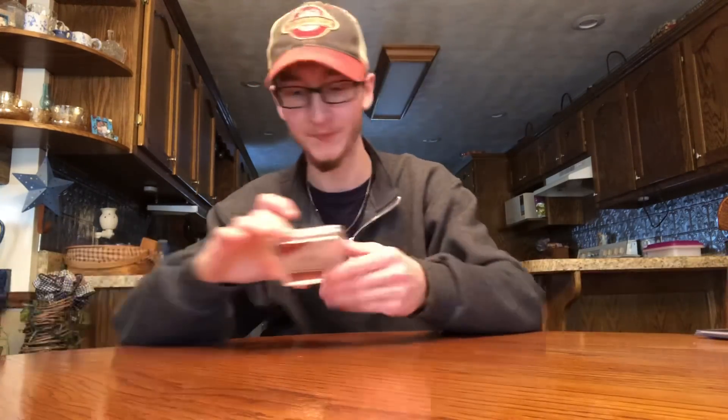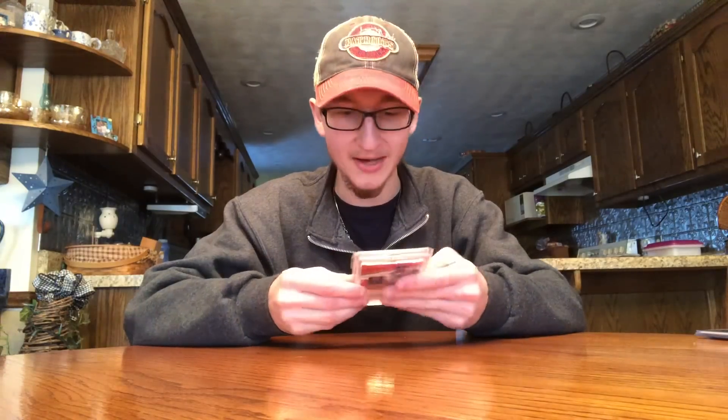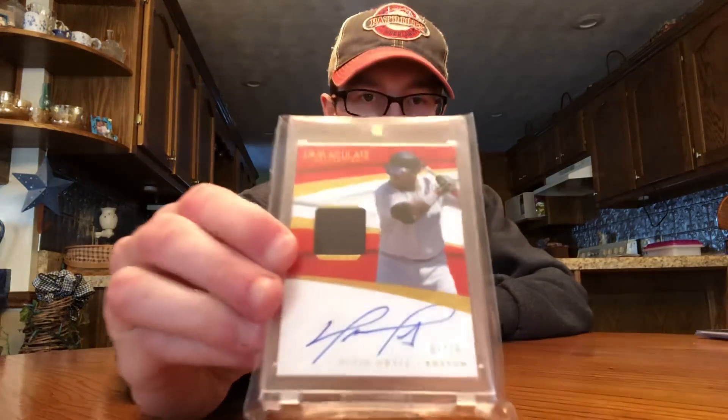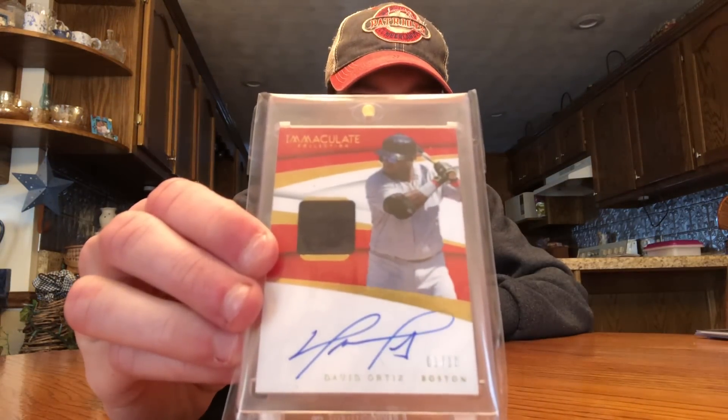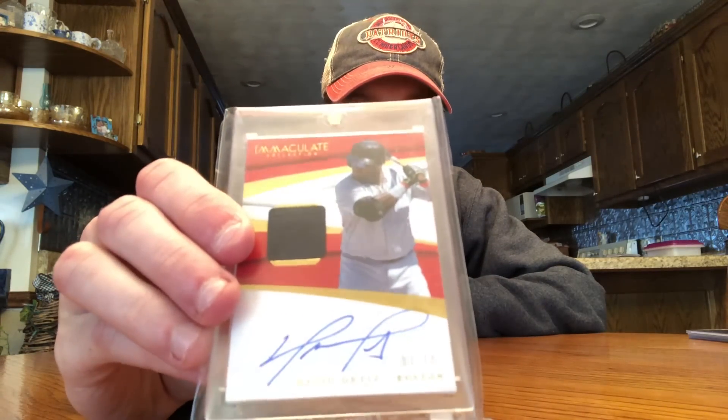And here was the Ortiz auto — the main gift. It's numbered 1 out of 10 from 2018 Immaculate, on-card jersey card. I have to send you something back out because that's just so nice of you to send. Really, really appreciate it. Going straight into the collection.